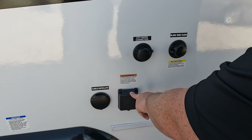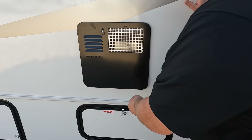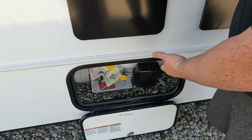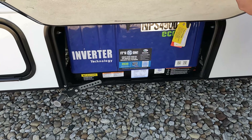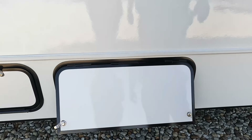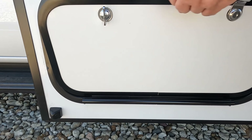On the other side we've got more storage, the sewer connection, fuel fill, black tank flush, city water connection, and 30-amp service. One AC unit as you saw on the roof. Right over here is the propane, and we've got the Yamaha generator. Right here is the water heater, and over here — more storage.